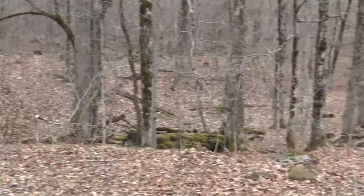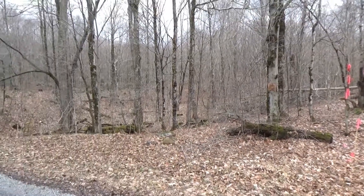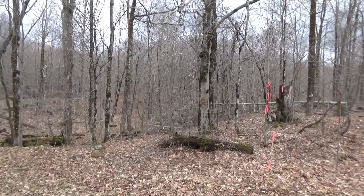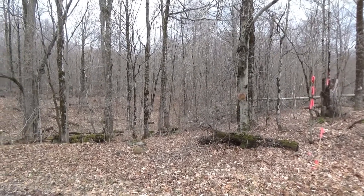Now with this property, it is obviously more acreage. There is not an existing interior drive, so we're going to walk this ridge and show you where you would build your driveway. There would be some costs, obviously, in building a driveway on this one, but you're going to be much more secluded.